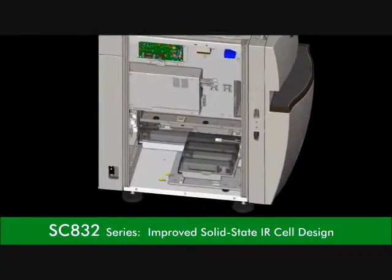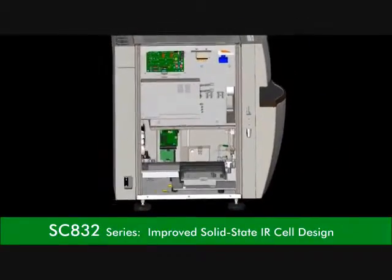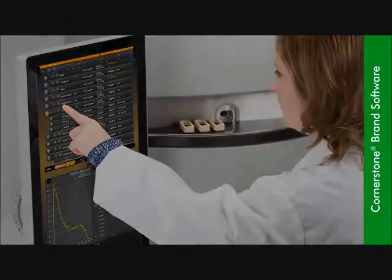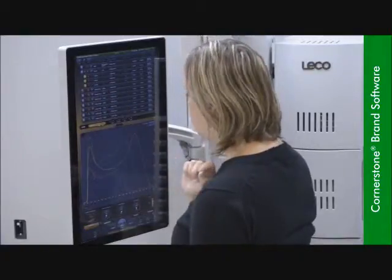An optimized control and detection circuitry improves the IR cell lifetime and long term stability, resulting in superior accuracy and precision. The 832's unique touchscreen Cornerstone brand software keeps your workspace highly organized with an immersive and intuitive environment.